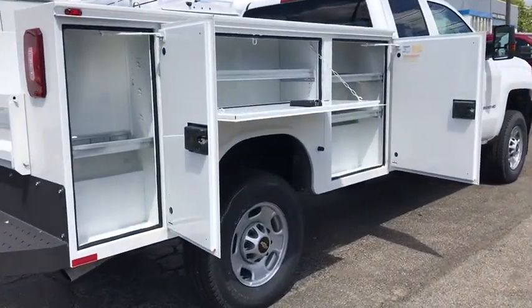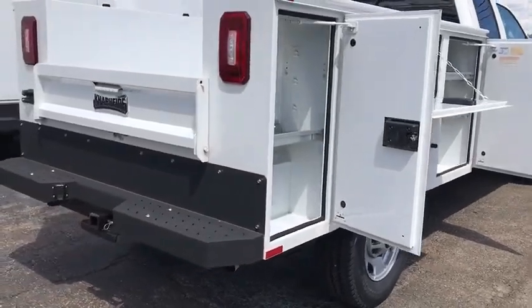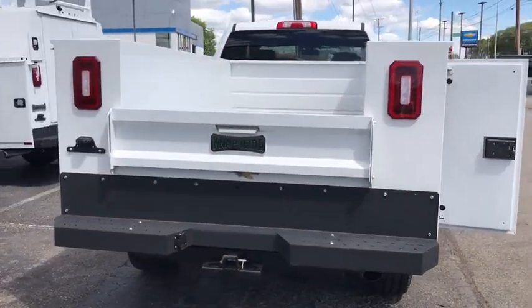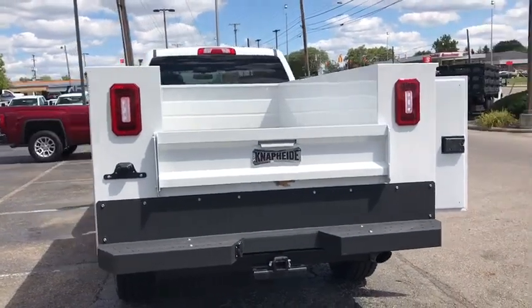Four-wheel drive, AM-FM stereo radio, MP3 player, power windows, passenger airbag, power door locks, auxiliary audio input, daytime running lights, rear head airbag.